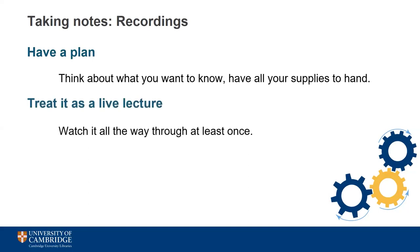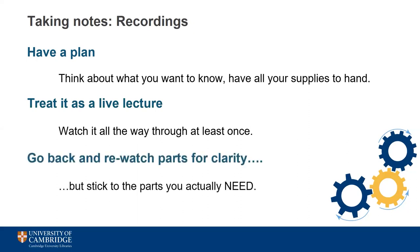The best thing you can do with a recording is to treat it as though you were watching it live. Watch the whole thing through at least once without stopping, as you would if you were there in person, and take notes as you would in a live lecture. It can be really tempting to keep rewinding the video and noting down what was said, but this may leave you with a transcription rather than a useful set of notes. Don't keep re-watching the whole thing so that a one-hour session takes you three hours to complete — this isn't the best use of your time and it won't aid your learning.